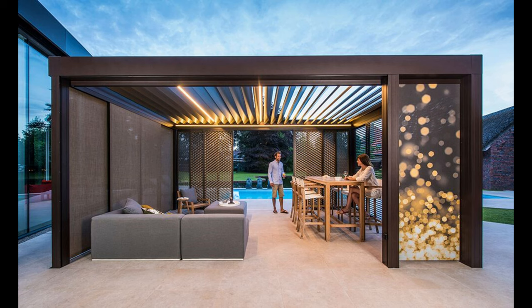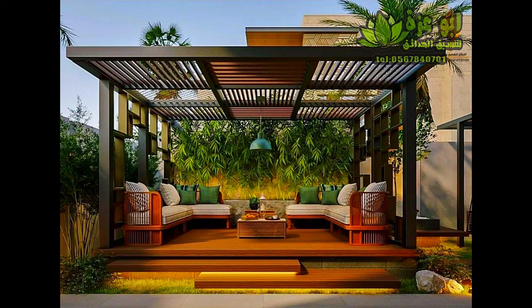Finally, pergolas work best in flat, open areas. Be sure to measure the area where you will install your pergola to ensure there is sufficient space around it so it doesn't look crowded or intrusive.